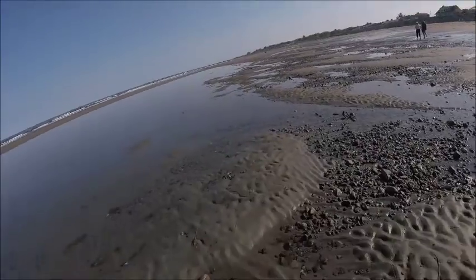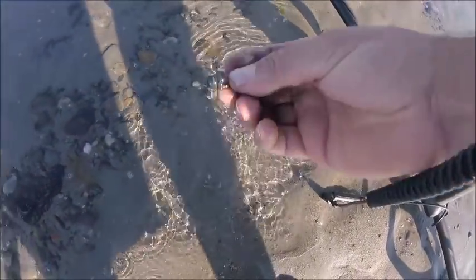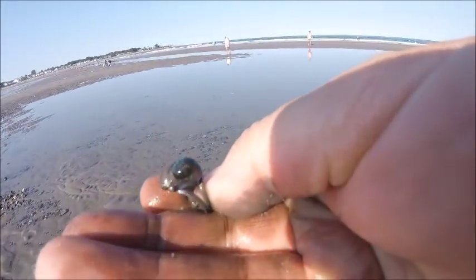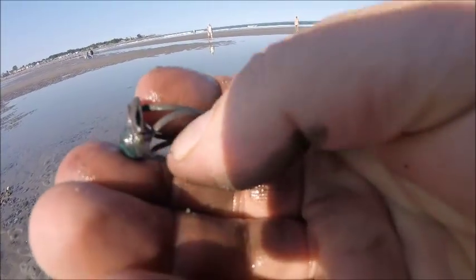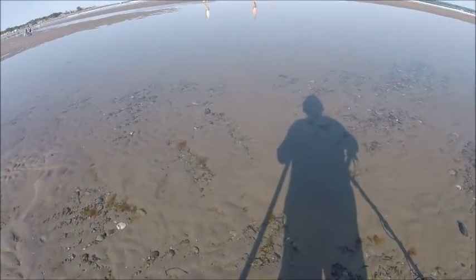I'm gonna go down and work the main beach and swing back over here. That's a pretty one. Sorry about my fingers, it's rather black right now. Nice, it's a cool ring. I assume it's silver but we will see.